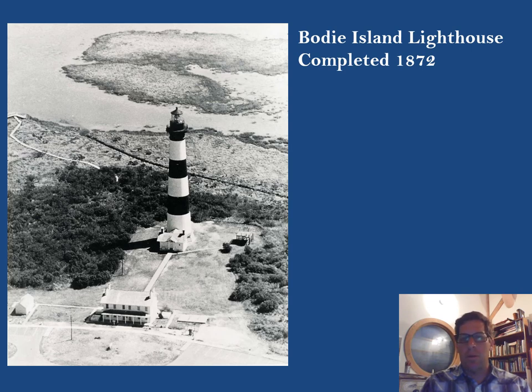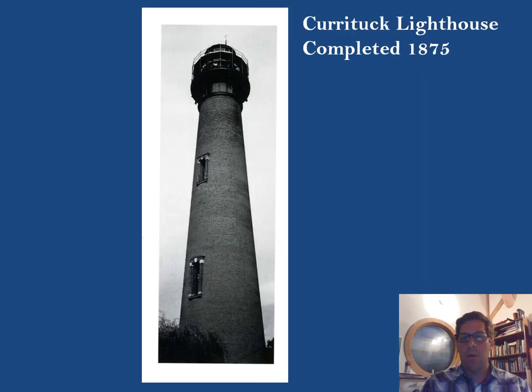Bodie Island and Cape Hatteras were designed after the Cape Lookout lighthouse model, as was the Currituck lighthouse completed in 1875. The other three towers had already been painted with distinct day marks, so maybe that's why Currituck lighthouse was left as plain red brick — or maybe they ran out of paint.